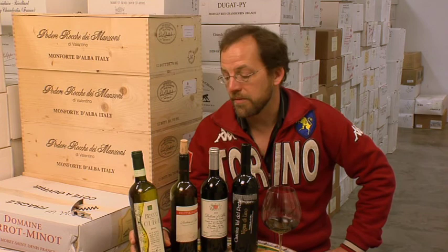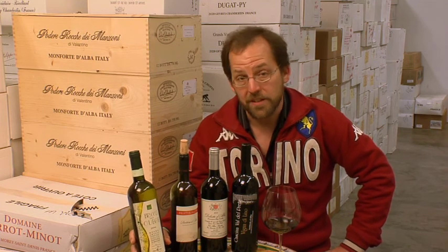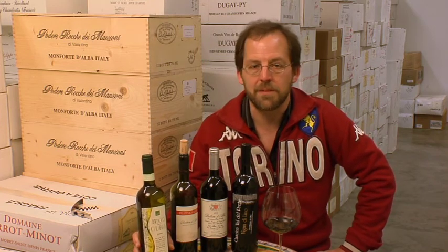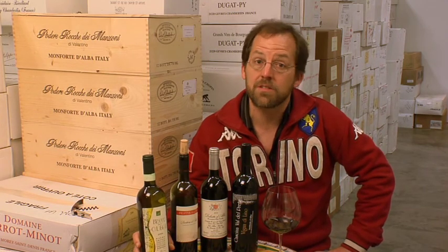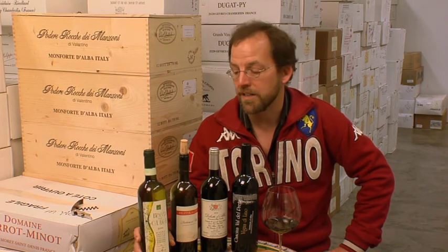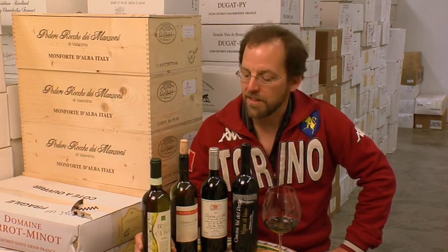I drink a lot of Roero Arneis, this white wine from Piemonte, and there are others like Gavi that are equally good. I found this was a great aperitif. It goes well with all kinds of antipasti, first course type things, particularly well with anchovies. Piemontese cuisine uses a lot of anchovy, and it's a pretty tricky thing to pair with most wines, but Arneis does the job quite handily.